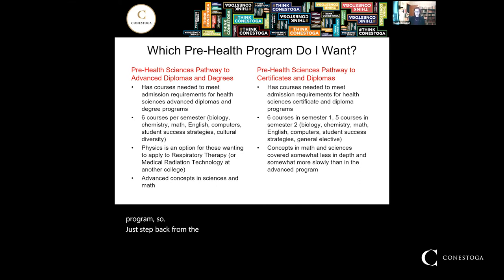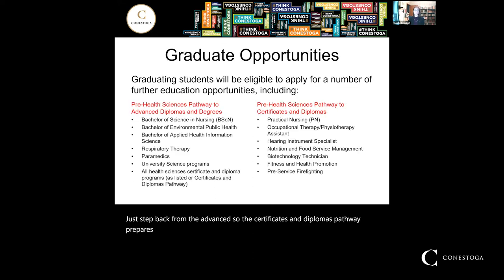The Certificates and Diplomas Pathway prepares you for any of our two-year diploma programs: practical nursing, occupational therapy, physiotherapy assistant, hearing instrument specialist, nutrition and food service management, biotechnology technician, fitness and health promotion, and pre-service firefighting. These are programs at the college that you complete in two years and then you're ready to join the workforce.